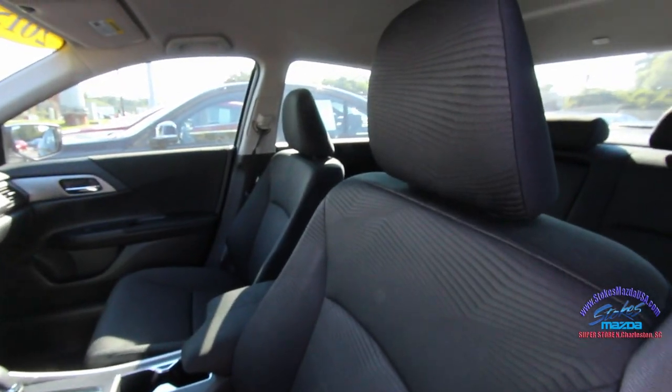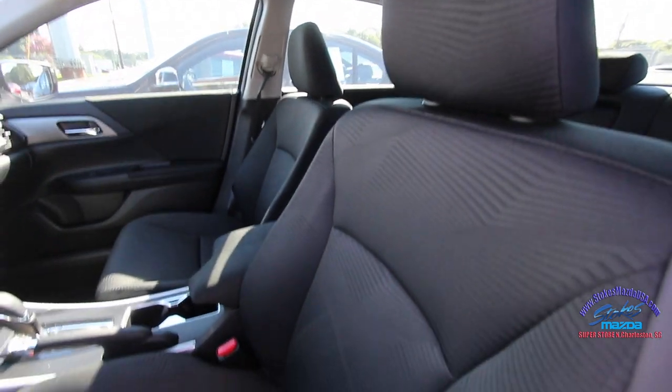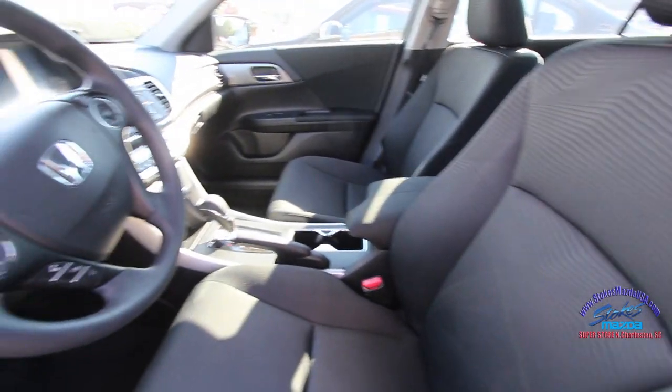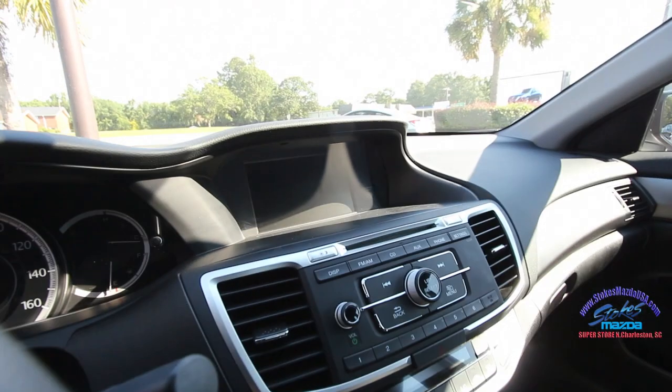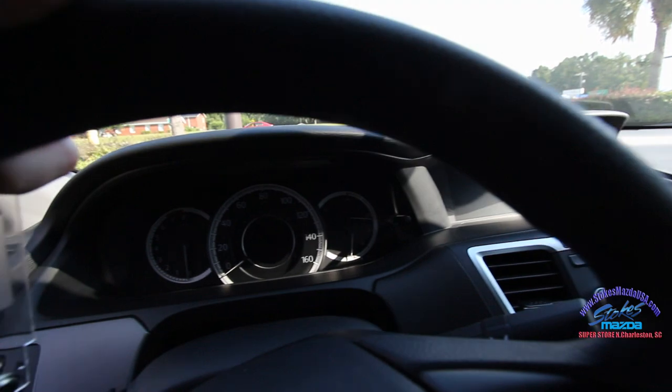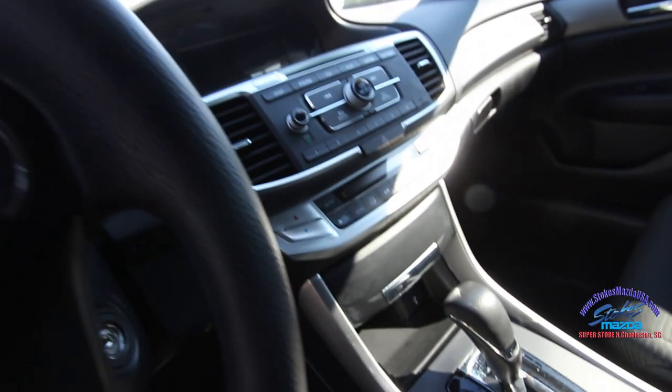You've got power windows, power door locks, and power mirrors. The interior has black cloth seats and an automatic transmission. You've got all your audio and cruise control on the steering wheel, and a nice big LCD screen for your gauges. It's a clean car.